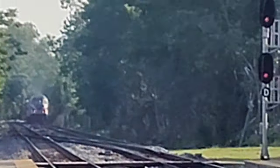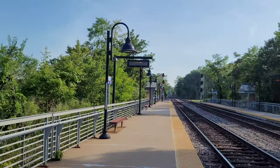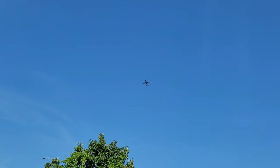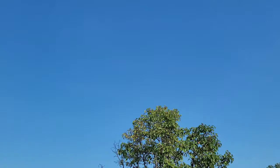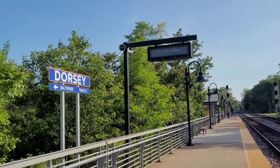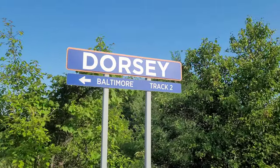Hope you guys enjoyed this video. I don't know if anything else is coming, so I guess I'll wrap up here from Dorsey MARC Station. There's a nice Southwest Heart livery. This is the old main line at Dorsey MARC Station right there. Signing off, have an excellent day, everybody.